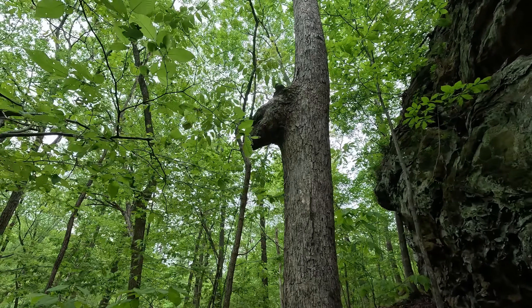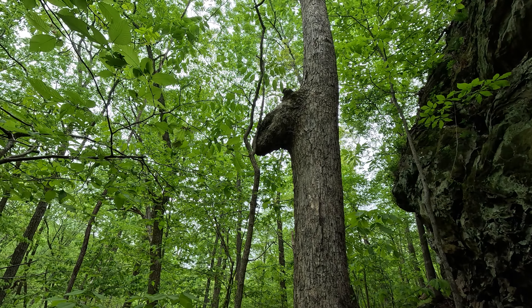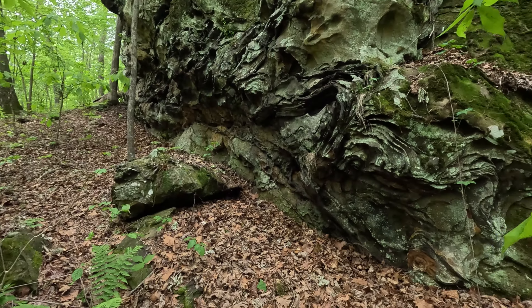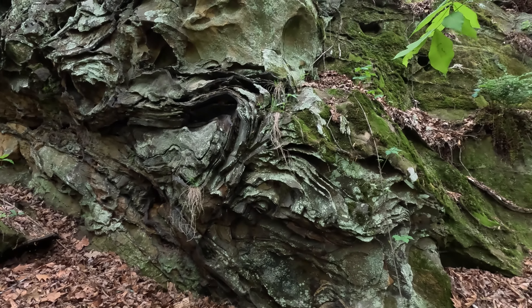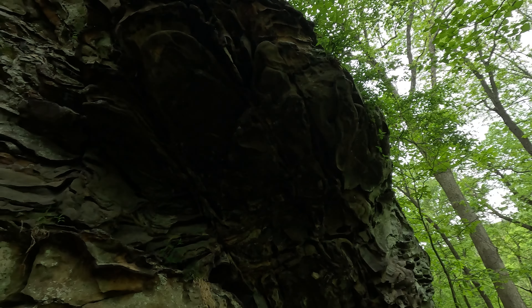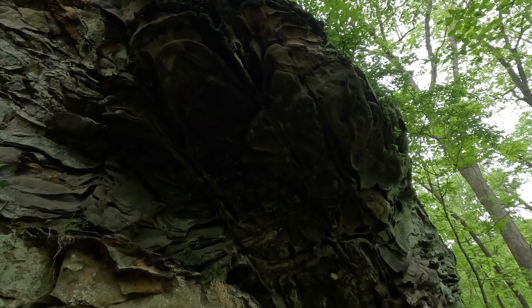There's some banding on the bluffage. We're continuing to follow this bluff line. Heard some thunder just now. If it were to start raining though, we'd be under a shelter — but it'll probably start raining when we're long away from the shelter. At least we have raincoats.